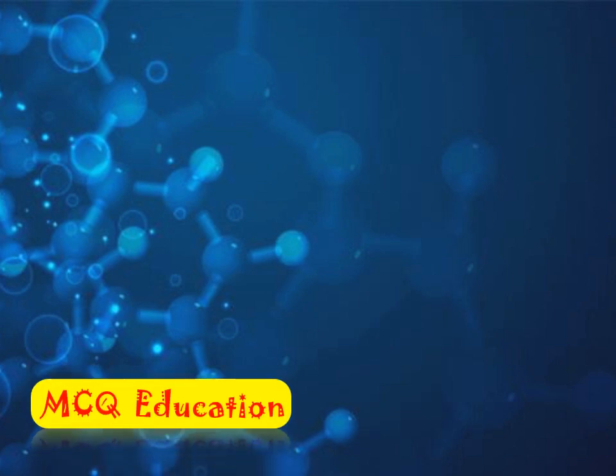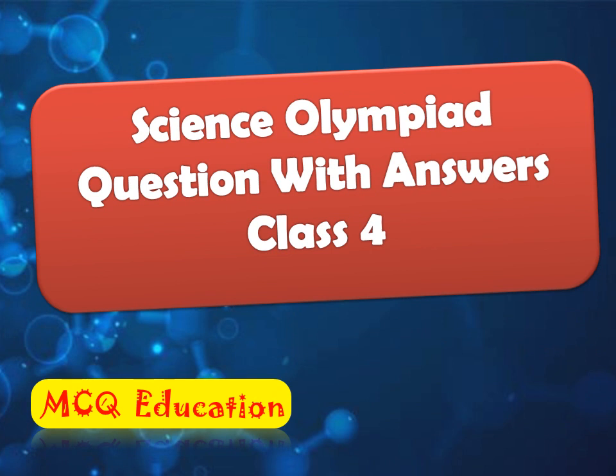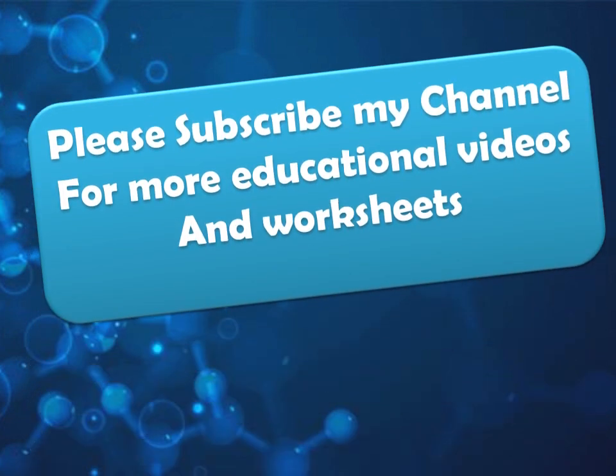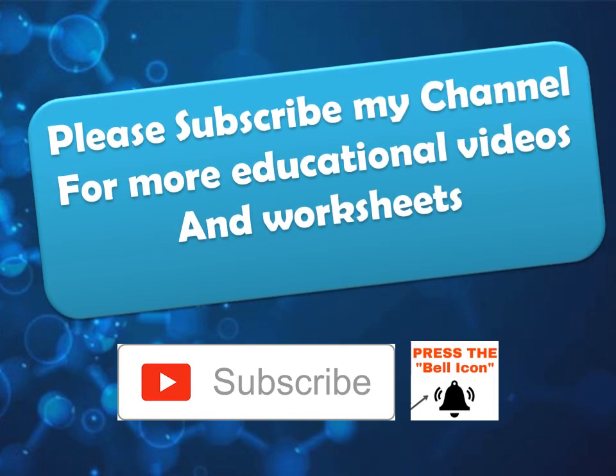Hello friends, welcome to MCQ Education. Today I am here with so many science quiz questions for class 4. Our today's topic is health and body. Let's see how many questions you will give the correct answers. For more educational videos, please subscribe to my channel and press the bell icon to get notifications.